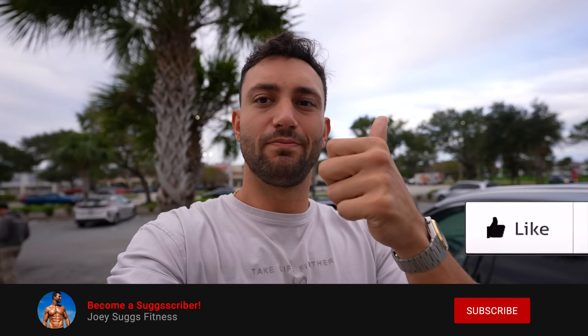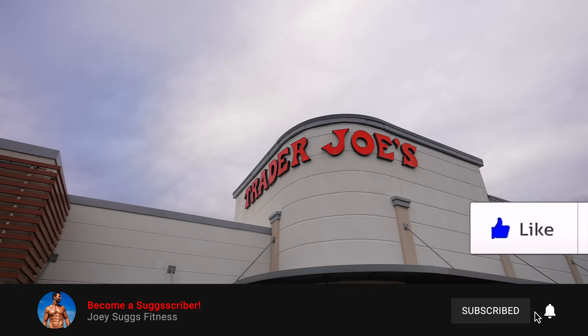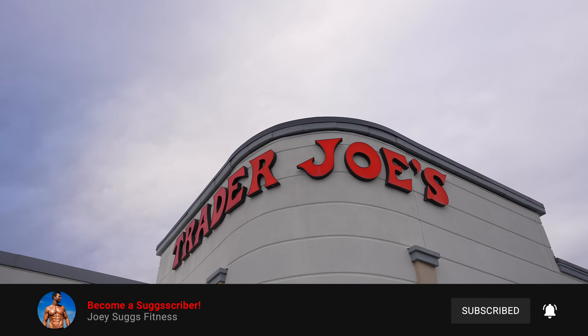A lot of their stuff probably isn't the most macro friendly, but some of it could be really, really good. And if you're looking for some fall themed treats, it might be worth it. So as always, just give me a thumbs up button now so you don't forget. And let's go see what Trader Joe's has to offer.